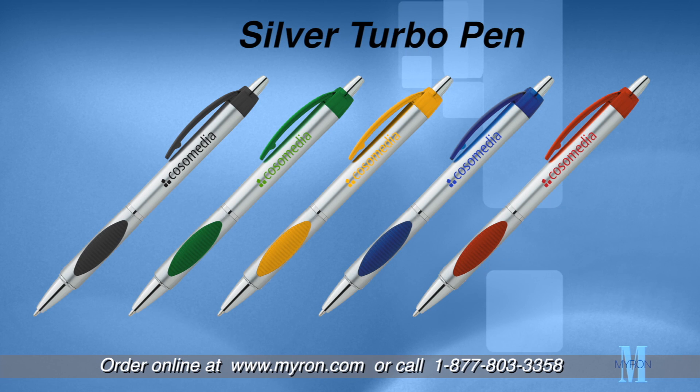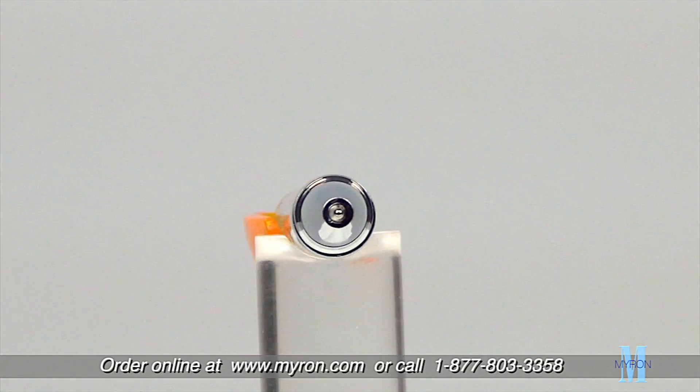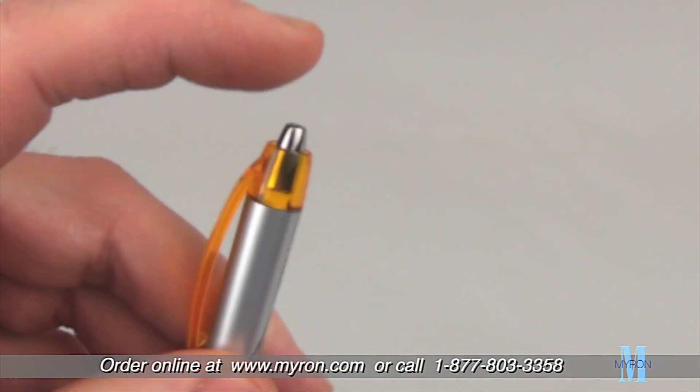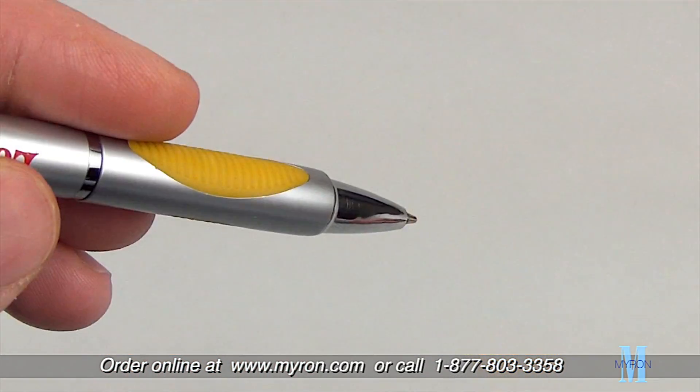Turbo charge your brand big time with our Silver Turbo promotional pen. This uniquely designed promotional pen will be sure to please your customers and clients. It features a click action plunger, translucent color clip, and matching comfort grip.